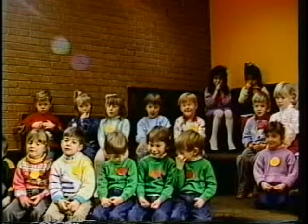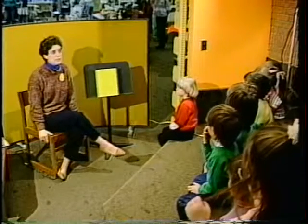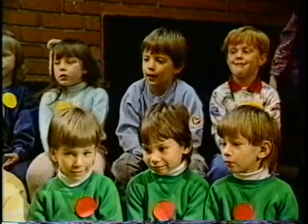Welcome to Storytime at the Berkshire Athenaeum Children's Library. I'm Valerie Toner. You know what we're going to do today? We're going to talk about how everybody is different and everybody is special. Some of us have brown hair, some of us have blonde hair like Sarah, some of us have red hair like Cory, and some of us have really dark hair like Jesse. Everybody is different, and that's our first story: Everyone is Different.